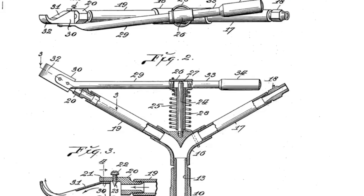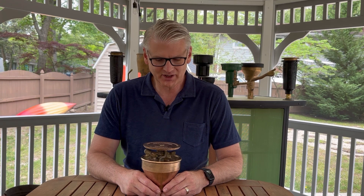Hi guys, welcome to Antique Sprinklers. Today we're going to be talking about the world's first pop-up impact sprinkler, and no surprise it came to us from Rain Bird Corporation. As most of you know, Rain Bird got its start when Orton Engelhardt developed the first impact sprinkler and patented it in 1933.